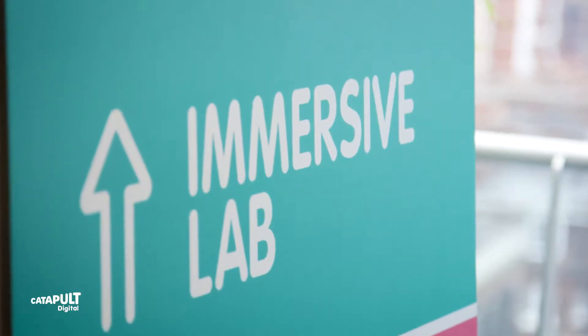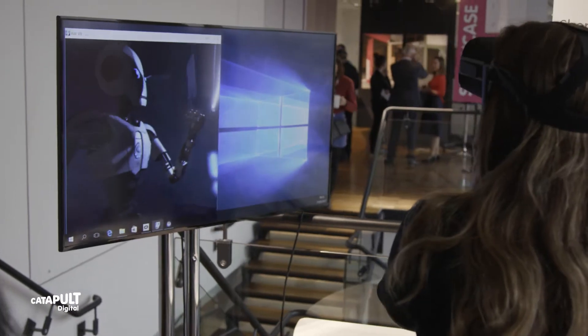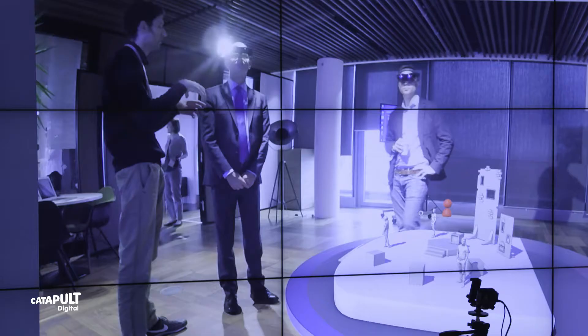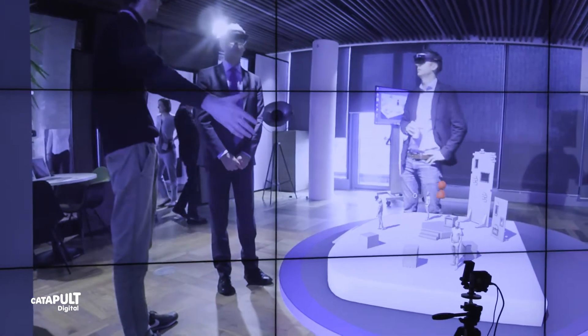Immersive encompasses a whole ecosystem of technologies — it could be augmented, virtual, or mixed reality, haptic feedback technology, or human-machine interfaces. One of the things we're launching today is the Immersive Lab that we're going to have here at our centre in Kings Cross, which will be a place where companies can come and demonstrate their immersive technologies or content to each other.